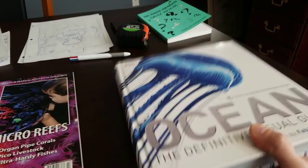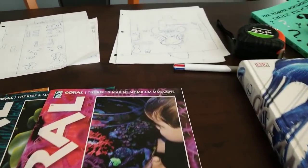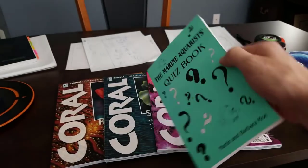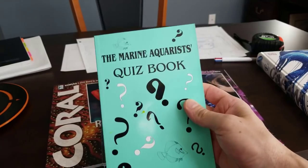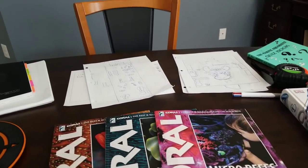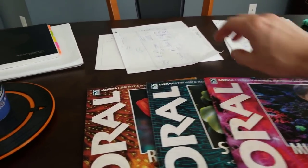This marine aquatics quiz book — I wanted to give credit to Martin and Barbara — is a really cool book. I'm going to start doing questions and answers on Instagram and see whoever answers, we'll give them something free or do a giveaway with the first person to answer a question.